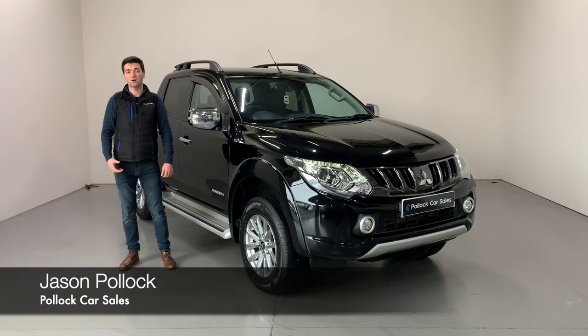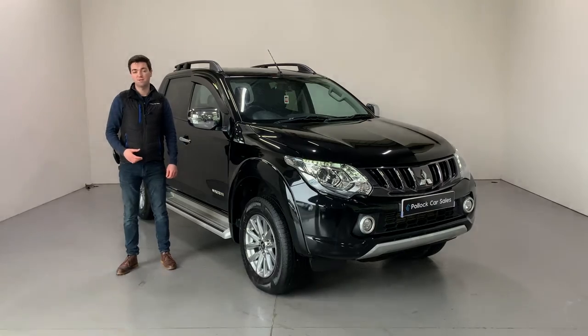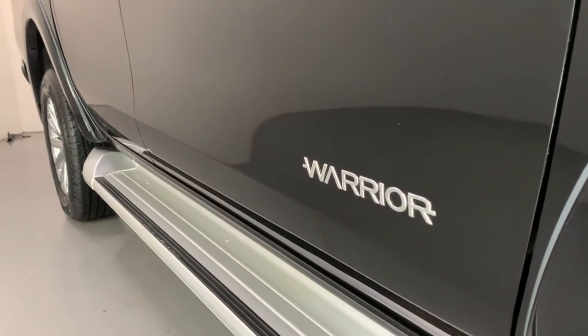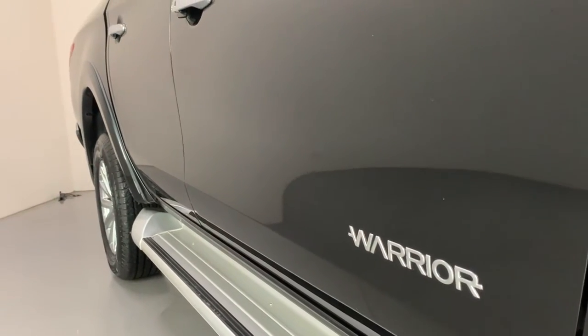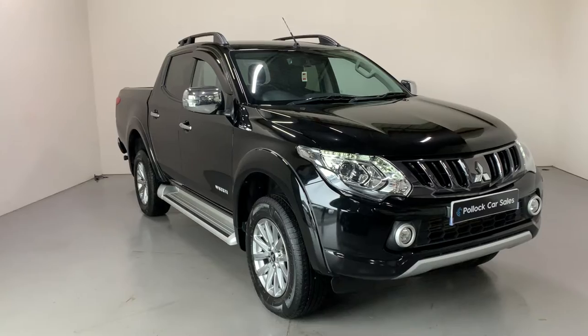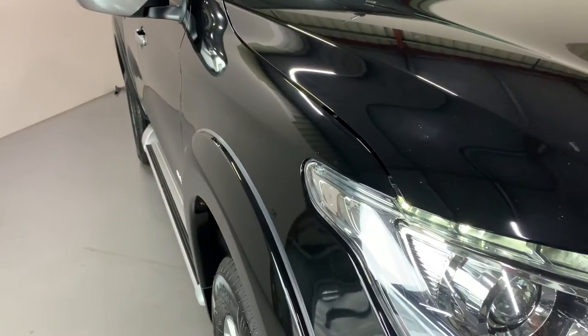Hi folks, it's Jason here at Pollock Car Sales. Today I'm telling you a bit about our 2017 Mitsubishi L200. This is the Warrior model with the 2.4, 178 brake horsepower engine, the 6-speed manual gearbox and Mitsubishi's excellent Super Select 4WD system with on and off-road 4WD modes.